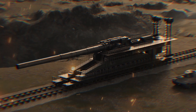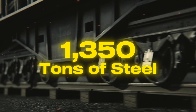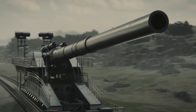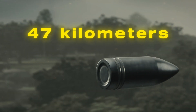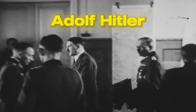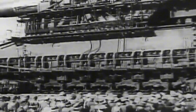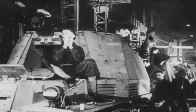A machine so colossal that it redefines our very notion of warfare. A weapon built from 1,350 tons of steel, stretching nearly 50 meters in length, with a barrel over 30 meters long and a firing range of 47 kilometers. This is Heavy Gustav, a true behemoth of war commissioned by Adolf Hitler himself — not a figment of fantasy, but a real monstrous railway gun that took thousands of workers and over a thousand soldiers to assemble and operate.